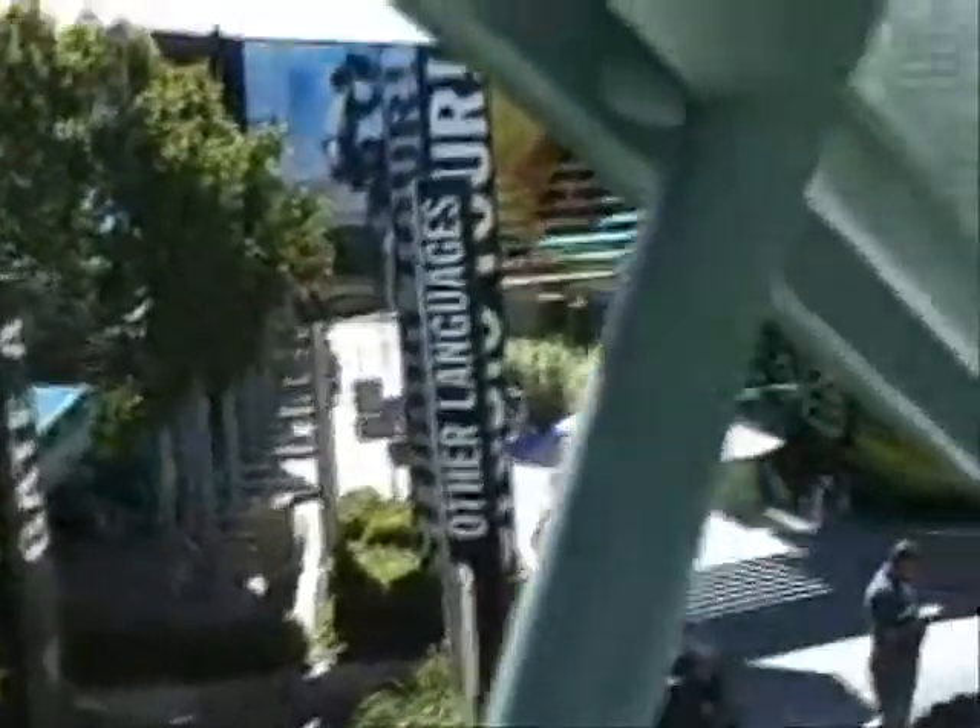I'm taking the studio tour now — straight ahead for English. We're starting the tour now, starting with Back to the Future.